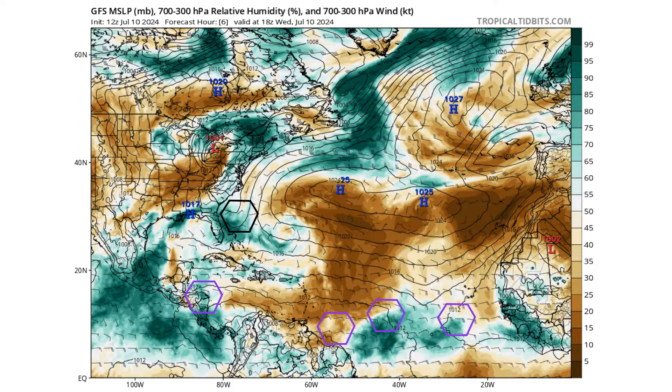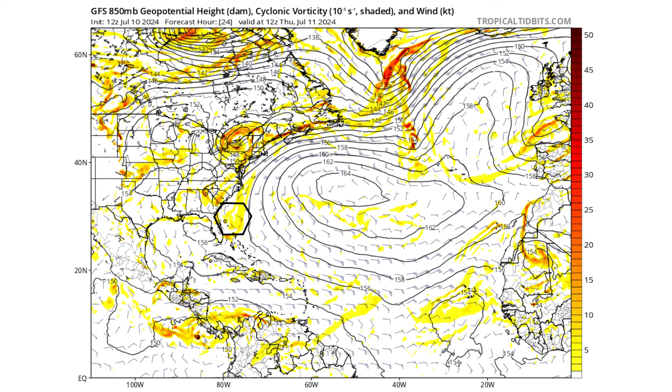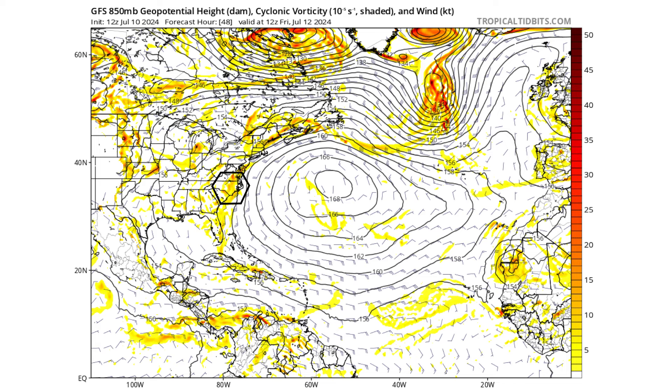By tomorrow, July 11th, you can see that vorticity is not looking very well organized — it's not concentrating like we saw during our times monitoring Beryl. Then if we move to Friday, July 12th, it starts to move up into the North Carolina region on the GFS model. That's because just to its right, you see that big circle that is our Bermuda Azores High, which is moving in a clockwise direction. All wind flow going clockwise around that is going to cause this disturbance to move north along the east coast of the United States.